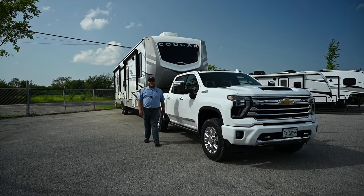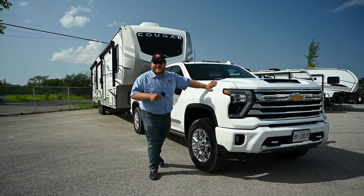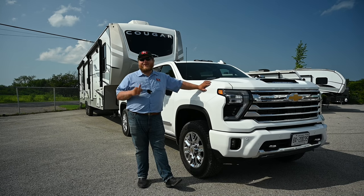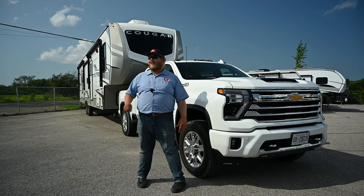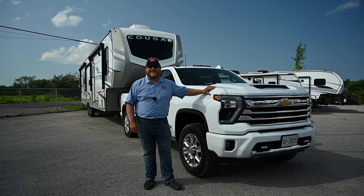Hey folks and welcome to Truck King. Sitting next to me today is the 2024 Chevy Silverado 2500 HD. For 2024, Chevy says that there's more power here and it's available lower in the rev range, and we got to put that to the test. So we came out here today to Camping in Style and hooked up that 12,000-pound fifth wheel to find out how good this truck really is.